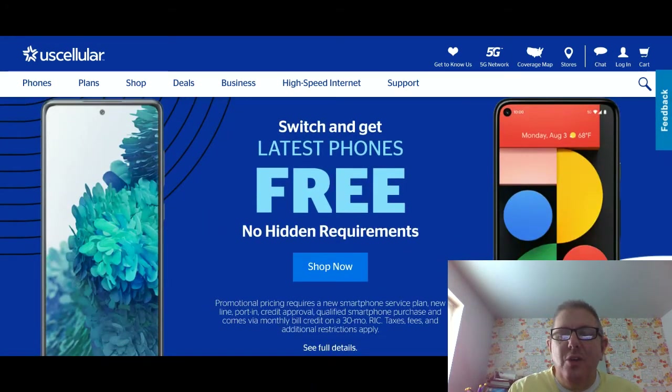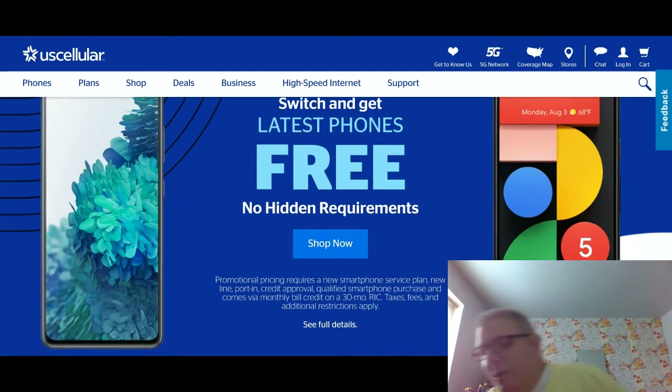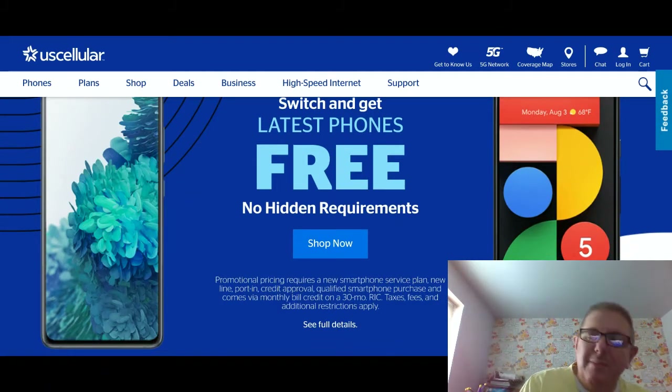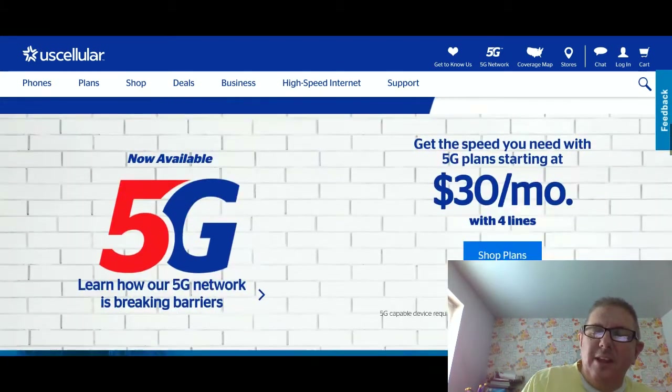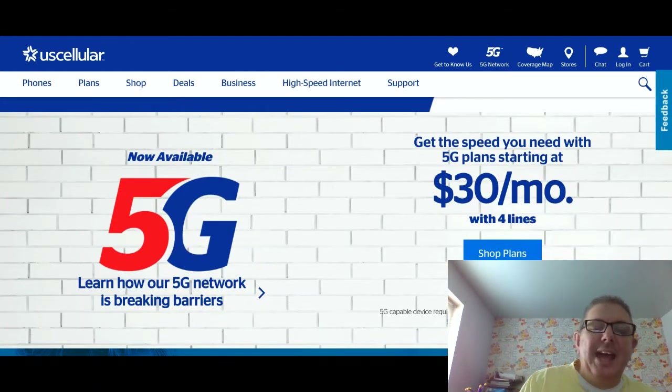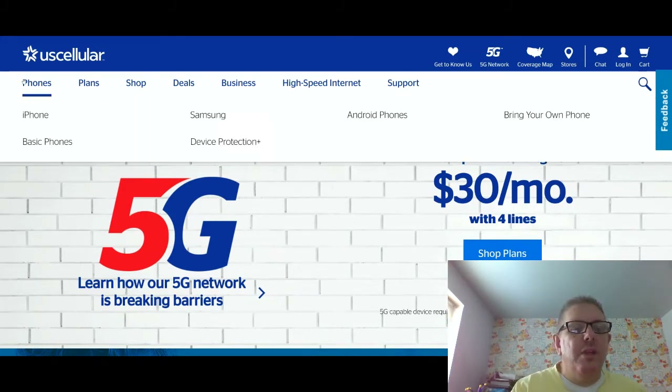Now you can see the Pixel 5. If anybody out there can put in the comment section, let me know if the Pixel 5 is 5G, because according to this company the Pixel 5 is 5G. And here are plans that go to $30 a month. So let's go to the phones and see what they offer in the phone department.